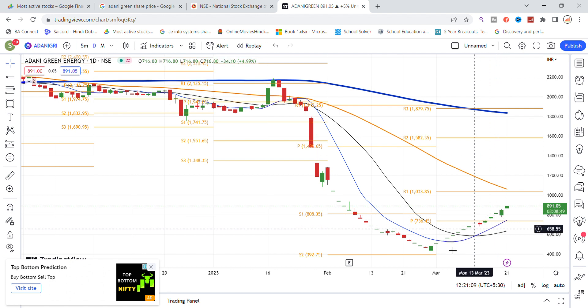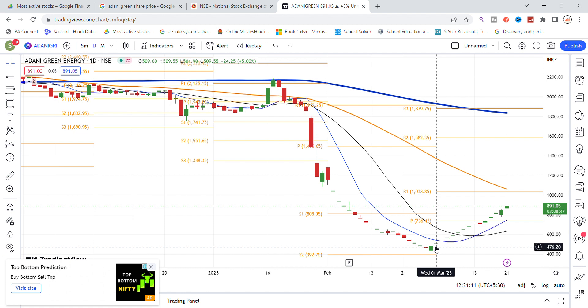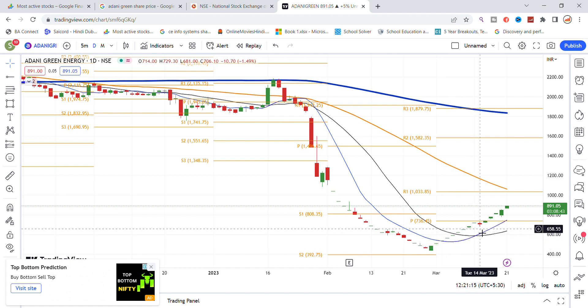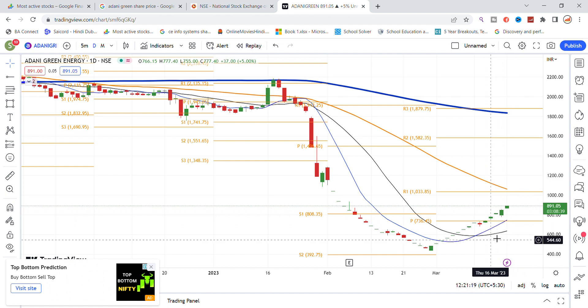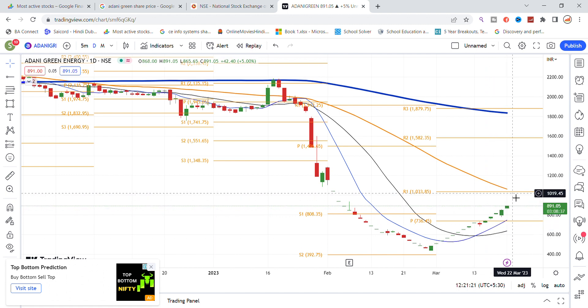Looking at the stock market, the stocks have significant upside percentage left. The stock market looks positive overall, and the price value is going up — the stock could easily reach the thousand levels.